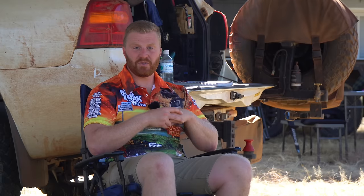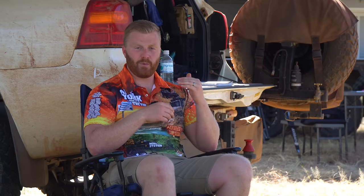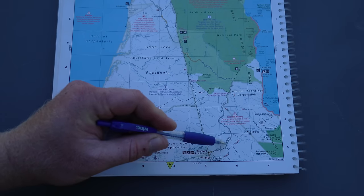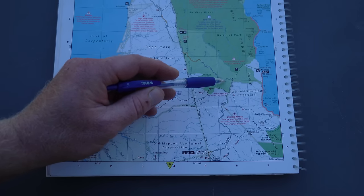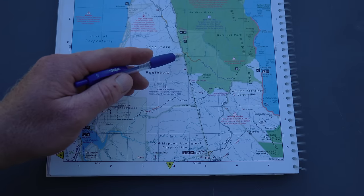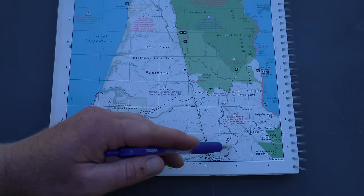Heading north on the PDR, unless going to Weipa, you'll turn right onto the Telegraph Road, which is very similar — varied sealed and unsealed sections, the vast majority unsealed but in very good condition. For reference, we made it from our camp south of Coen all the way to Bramwell Station in a single day at a very relaxed pace, setting up mid-afternoon. Bramwell Junction, about eight kilometres north of Bramwell Station, is where the official start of the old Telegraph track begins. For the majority of us towing, we'll be turning right onto the Bamaga Road. We found the road wasn't in quite as good condition there, and it got significantly worse and more corrugated in the 10 to 15 kilometres leading up to the Jardine Ferry.